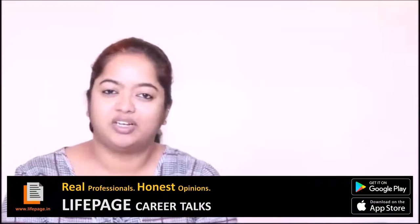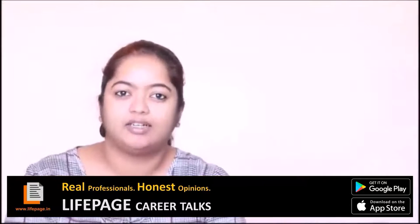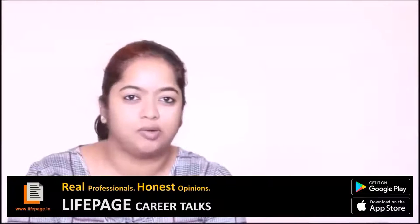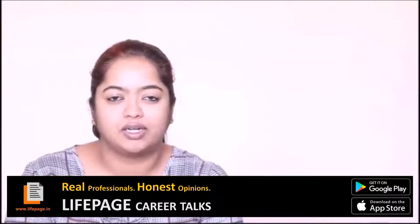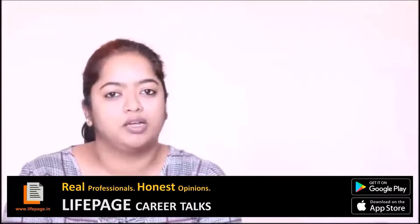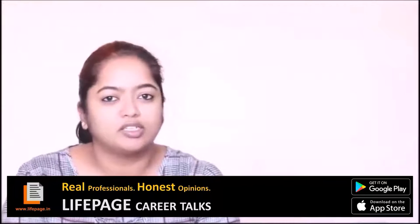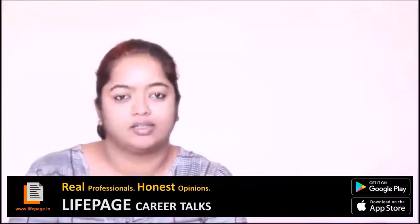Hi everyone, my name is Namruta Mandar and welcome to my live page. Today I'm going to be talking about technical writing as a profession. Before I start about technical writing, I'll just talk about myself. I have done my bachelor's in business administration and I specialised in marketing. I further did my mass communications and a couple of other things before I started technical writing, but then I chose to do technical writing as an option.